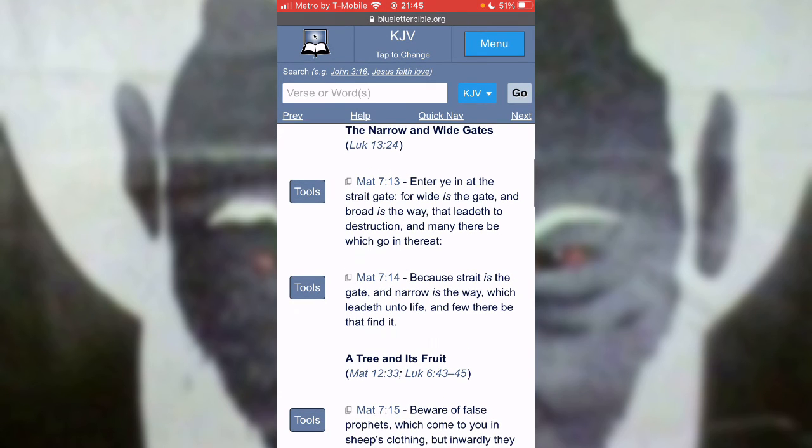Verse 14: because straight is the gate — straight meaning path of difficulty — and narrow is the way which leadeth unto life, and few there be to find it. So this is a blessing, being called amongst the few, as compared to the world, being called into this faith, this truth, this walk. Because we're walking the way that's going to lead to life, and we're building ourselves up. The spirit is building us up to walk through this thing and get the victory.